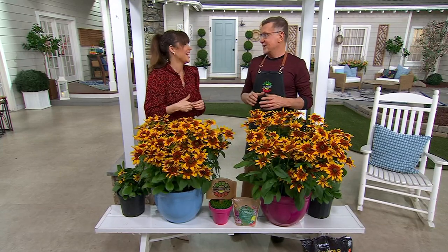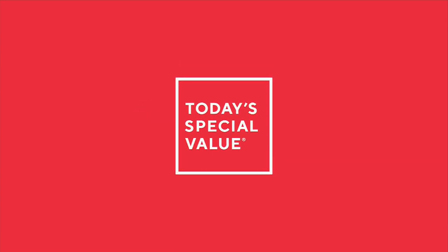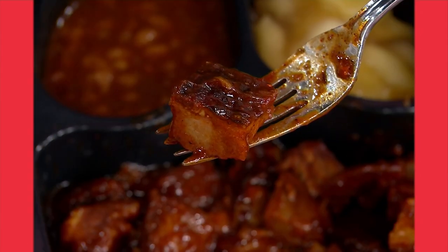Someone in the chat was also asking about hens and chicks — we're trying to save those for you too. And now we'll start today's special value. I know the name of the show is Spring It On, but I'm getting summer vibes out of this today's special value.